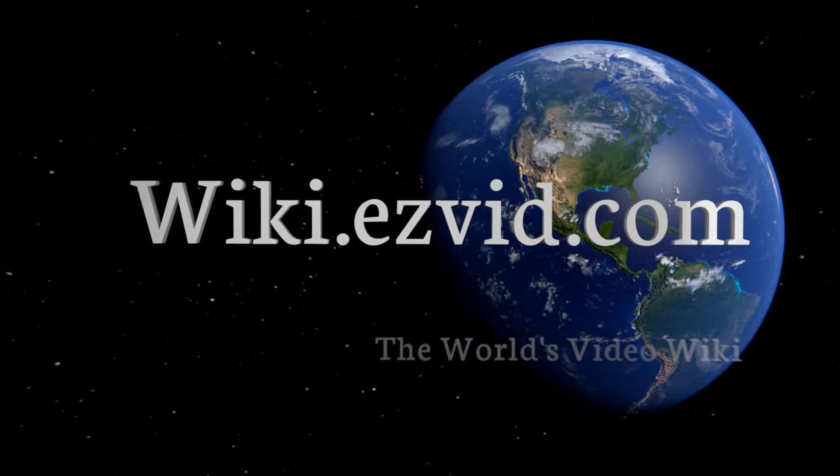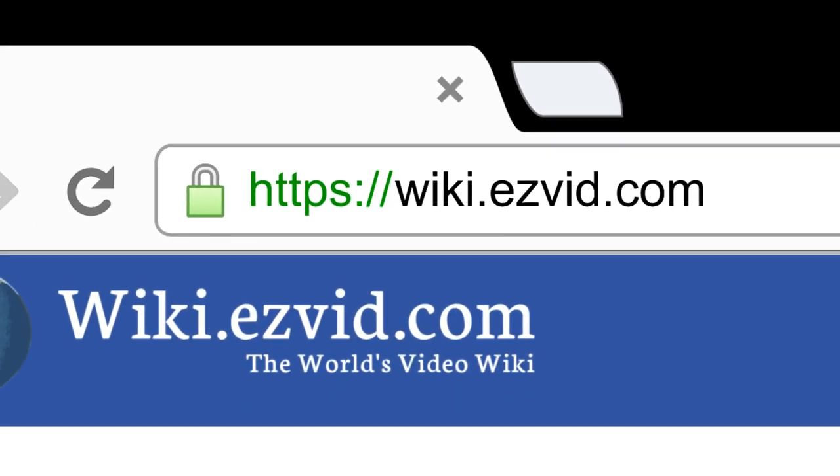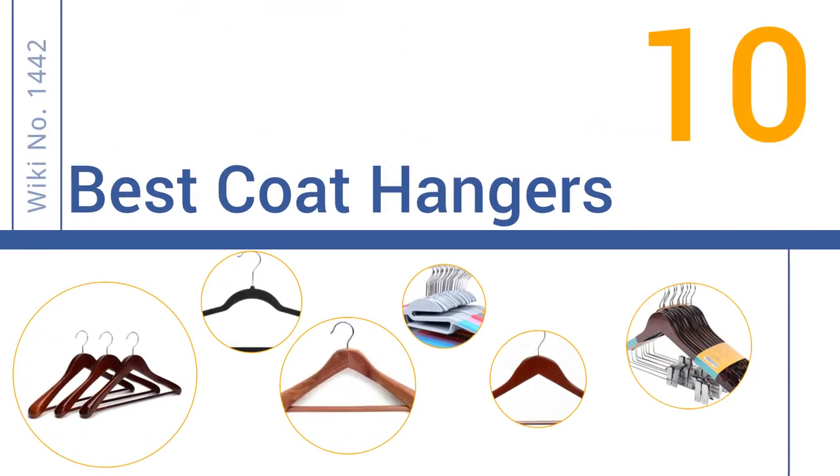Visit wiki.easyvid.com and search EasyVid wiki before you decide. EasyVid presents the 10 best coat hangers — let's get started with the list.